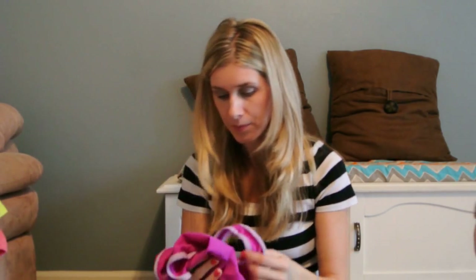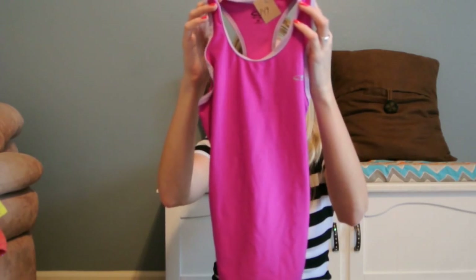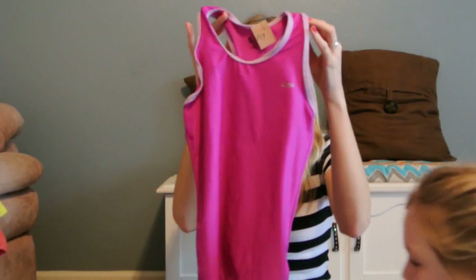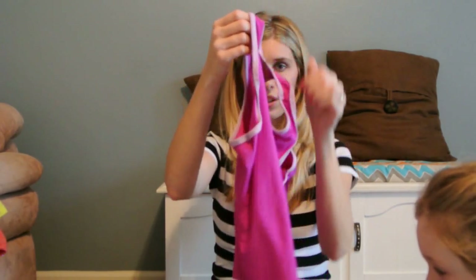The last thing Tara got was this little workout racerback tank top. It's the Champion brand, size medium, from Target. It was $1.49 — I thought that was really cute for the summer. She can wear it with some yoga capris.